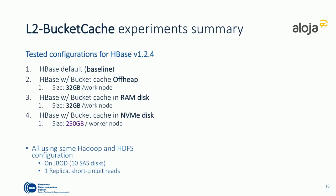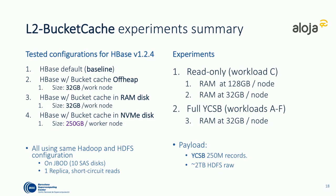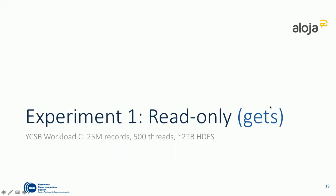These are the specifics of the testing scenario. YCSB is used here — a standard NoSQL benchmark created by Yahoo. The tests will produce results for baseline configurations with bucket cache: off-heap, RAM disk, and NVMe disk. The two main experiments are: workload C, which emulates a read-only workload, and the remaining YCSB suite for mixed workloads.